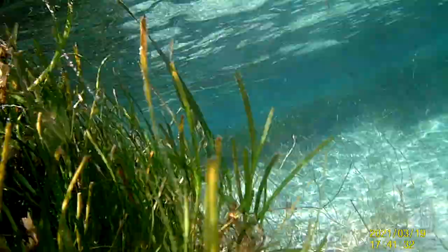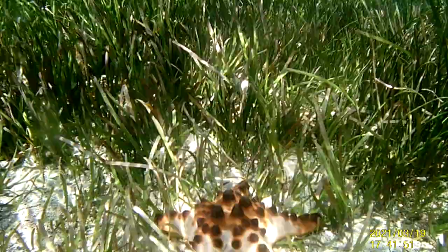So here we are, let's jump into the water and get the camera angle kind of like an X-Wing fighter. I'm just cruising through.